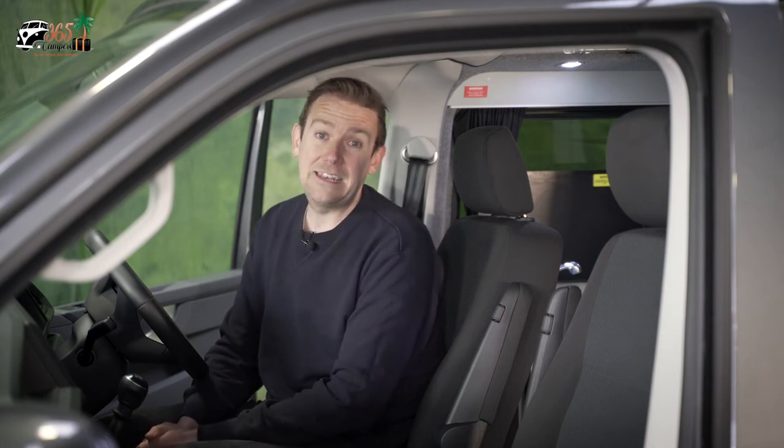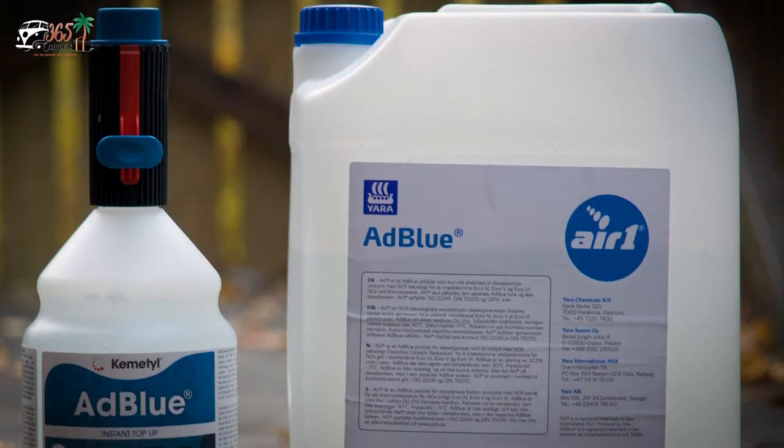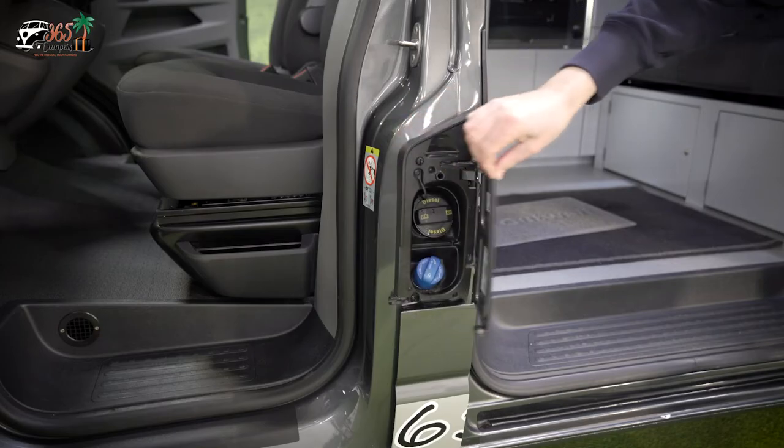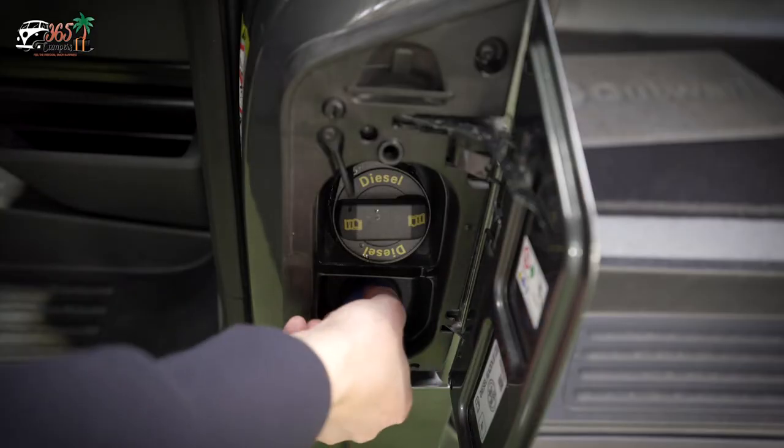As is the case with most modern diesels, these engines do require the AdBlue liquid additive and it does run out from time to time. If you're running low, you will get a warning on the dashboard about 1,500 miles before it's due to run out entirely. We recommend that once that warning light comes on, you pull into the nearest petrol station and get an AdBlue top up. Filling it up is very simple — there's a filler located beneath the diesel filler next to the passenger door.